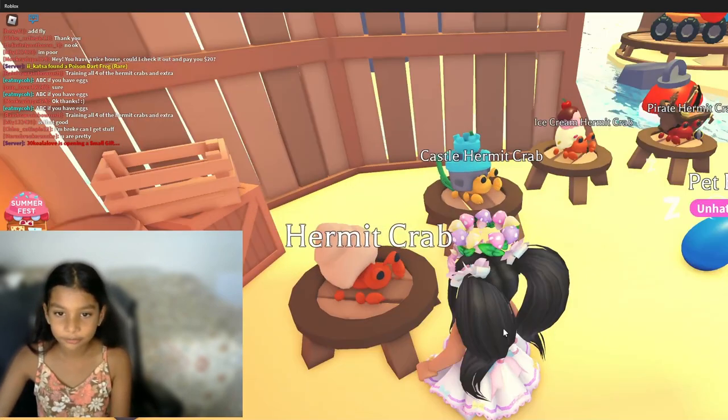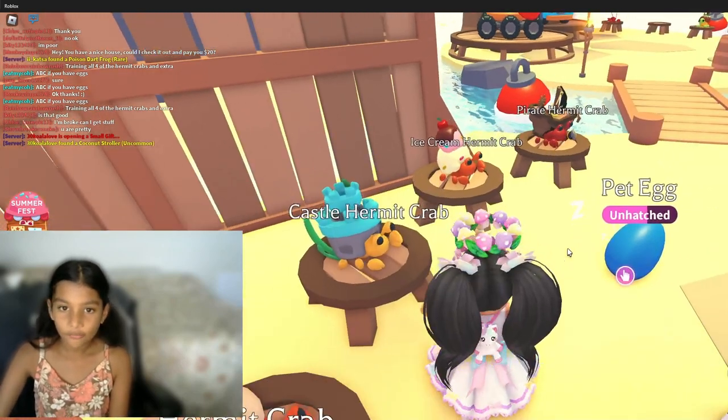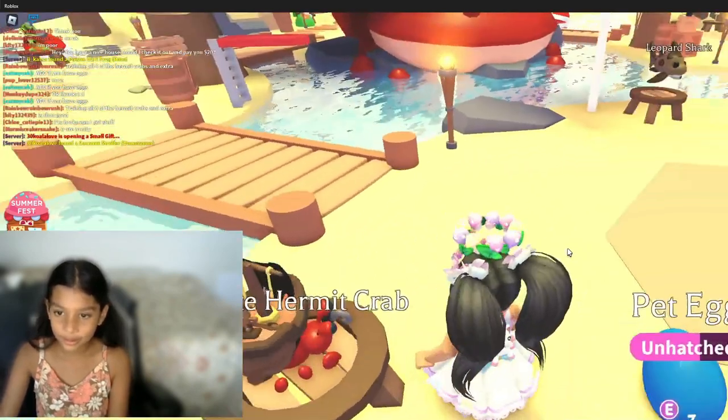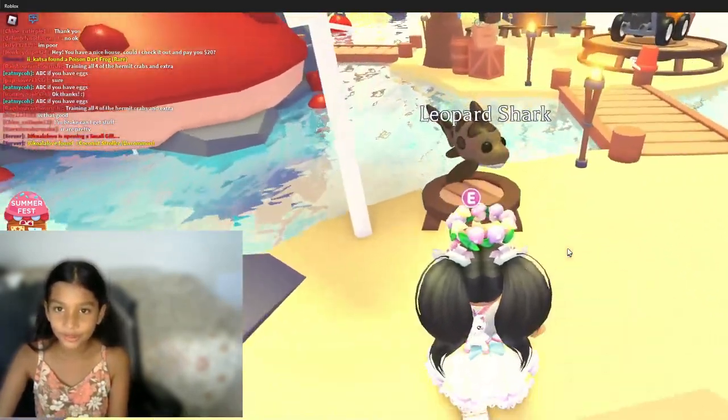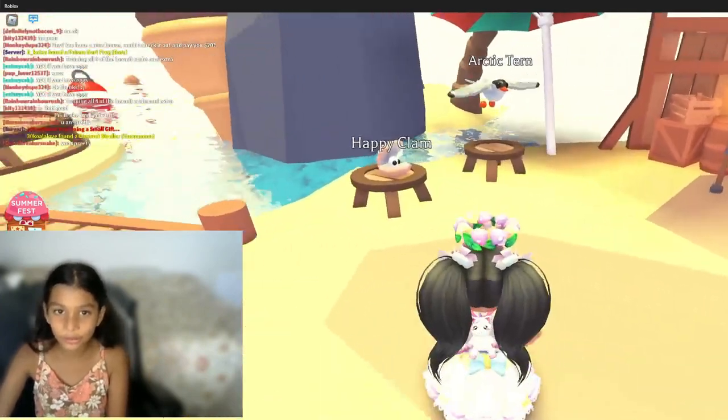This is the uncommon, this is the rare, this is the ultra rare, and this is the legendary. And then there's also a leopard shark — that's cool!